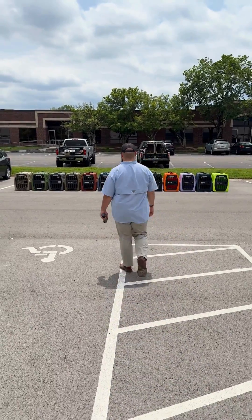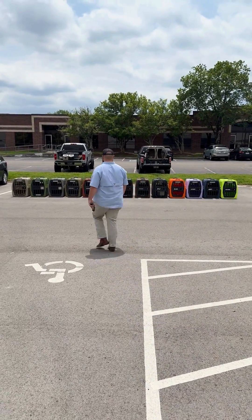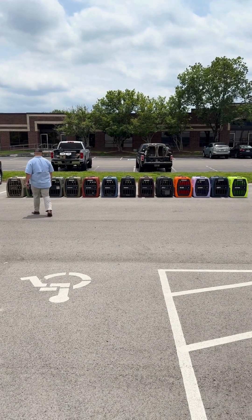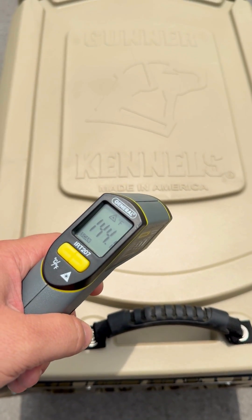Hey y'all, this is Holloway with Gunner CX. We've brought out every kennel color that we've ever done to check on the external surface temperature and the internal surface temperature of all the kennels.